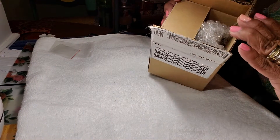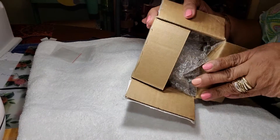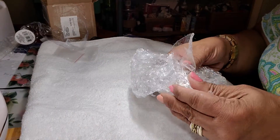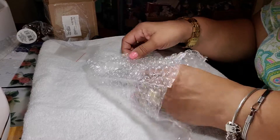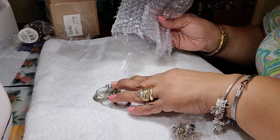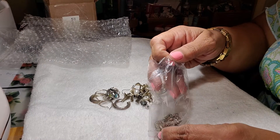So when you get it, it came in a little box like this. I've already gone and opened it so I won't have to waste time doing that. It comes wrapped in bubble wrap. These are all the earrings, and then the bracelet and necklace came in its own separate little pouch.